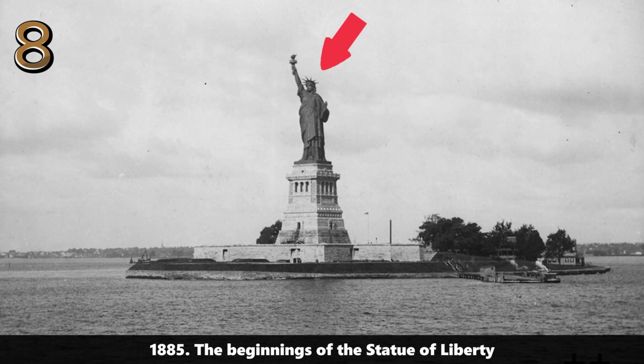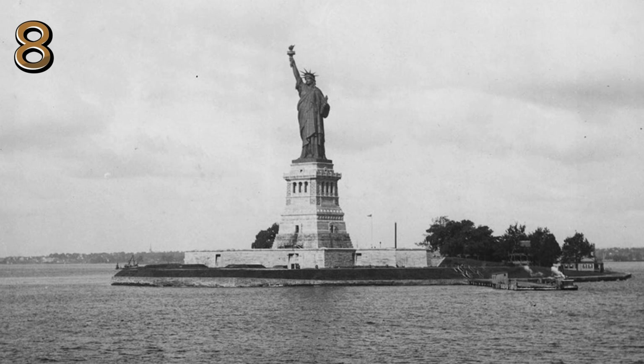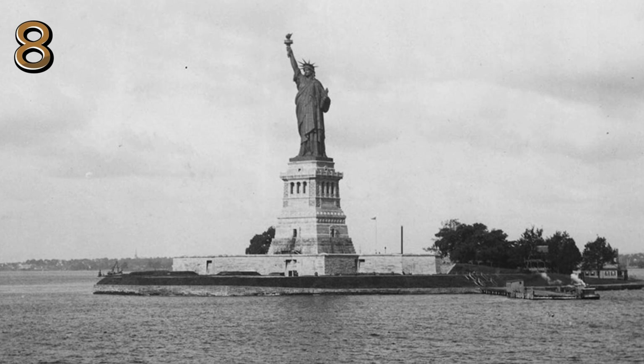1885: the beginnings of the Statue of Liberty. Early construction stages of the Statue of Liberty, with workers preparing to assemble this iconic symbol of freedom.